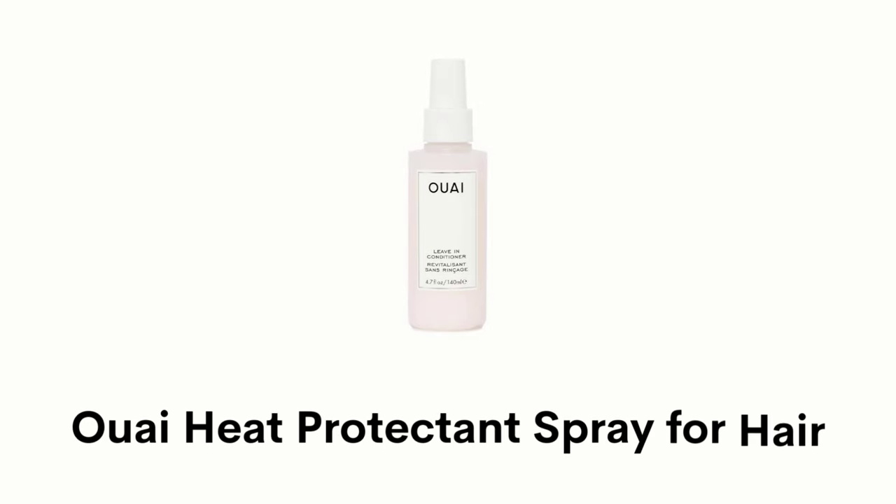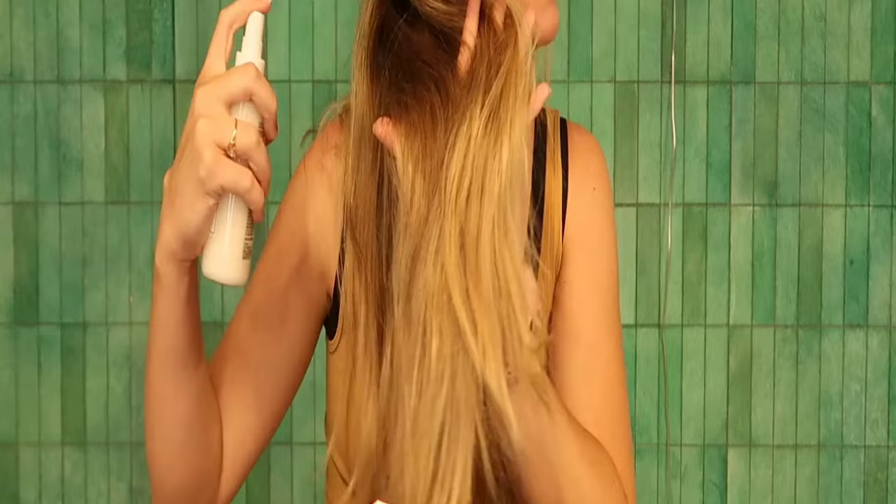Number 2: OUAI Heat Protectant Spray for Hair. This multitasking hair spray protects hair from UV damage, smooths split ends, fights frizz, and detangles and conditions every strand.